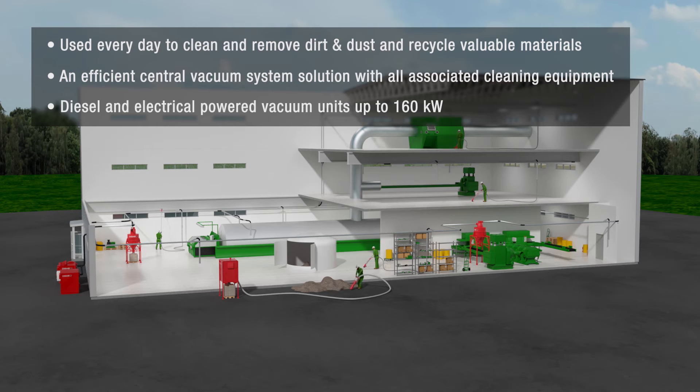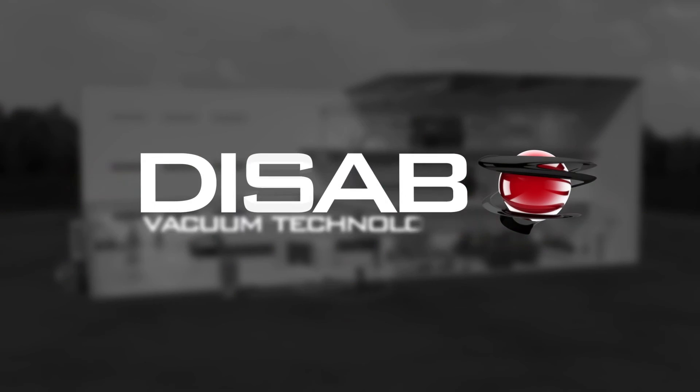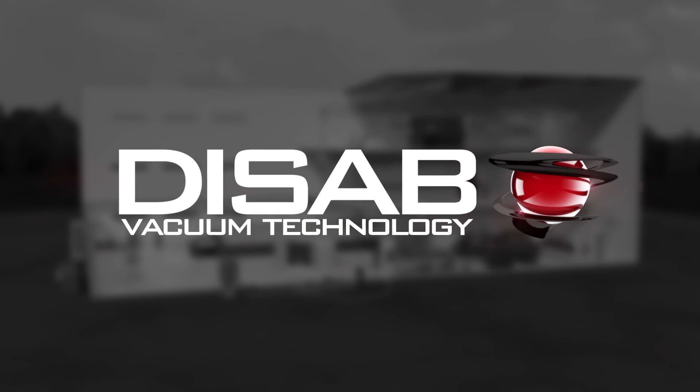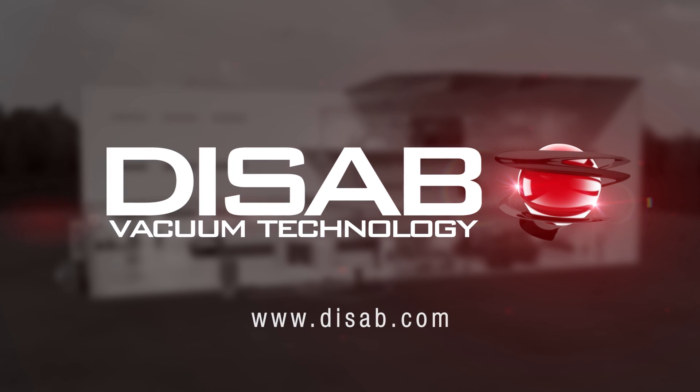Disturbances in the production caused by dust and dirt can be expensive. Let Dysab eliminate unnecessary costs caused by unforeseen production stops and spillages. Dysab makes all the difference — experience for yourself. Talk to us today and find out what we can do for your facility. Visit www.dysab.com for more information.